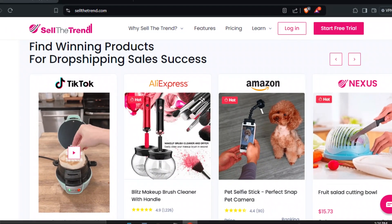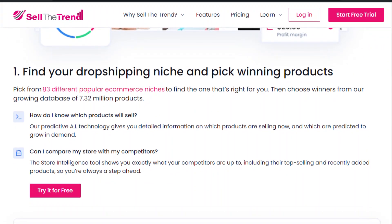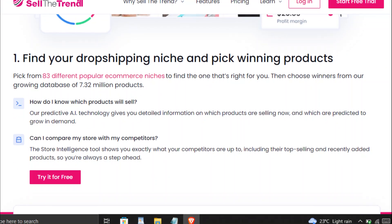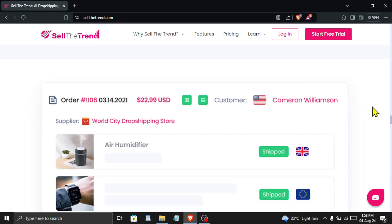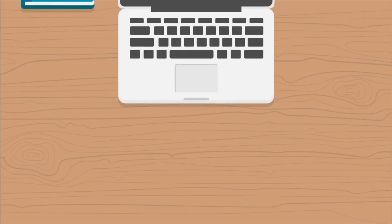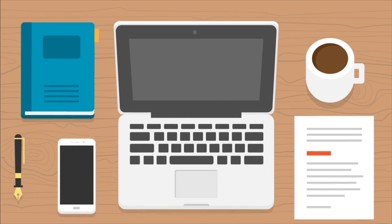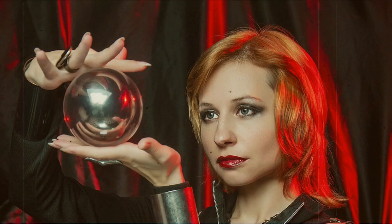First off, finding the right products is crucial. Sell the Trend has you covered with its extensive range of niches to choose from, helping you find the perfect fit for your store. They have millions of products in their database, and the best part is their predictive AI technology. This AI shows you not just what's selling now, but what's going to be in demand soon. It's like having a crystal ball for your business.